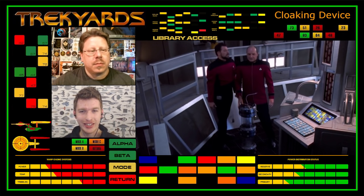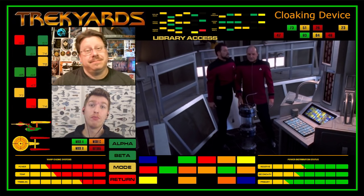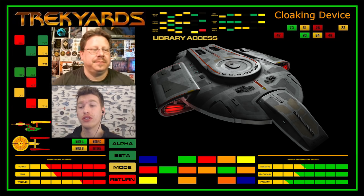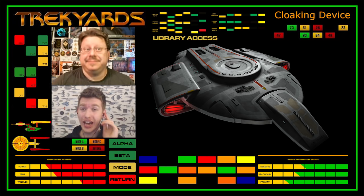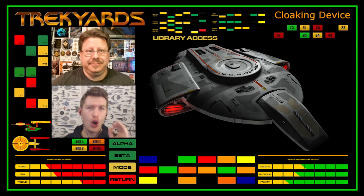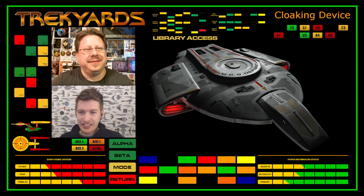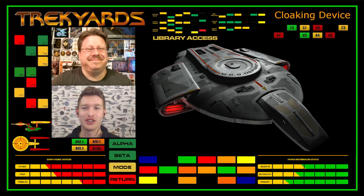Some factions in Starfleet did try to develop an interphasic cloak to somewhat skirt around this issue, as this was a loophole in the treaty itself, seeing how there was no mention of an interphasic cloak anywhere in the treaty. But this project ultimately failed miserably, as we know from TNG. Eventually, the USS Defiant was allowed to use a Romulan cloaking device, but only under special permission by the Romulan government, and only in the gamma quadrant for surveillance and observation, and then only with the Romulans being informed of the circumstances. This concession was violated on a number of occasions by the Defiant's crew, blatantly, without repercussions. That was a very minor plot point that was forgotten quite quickly.